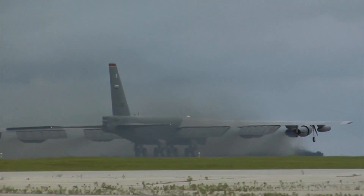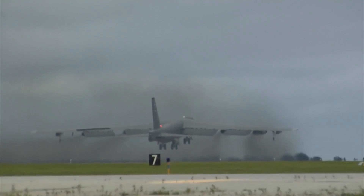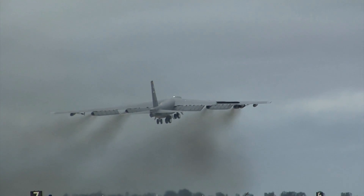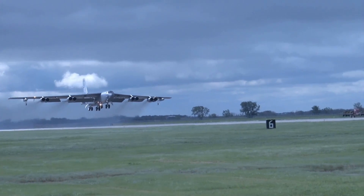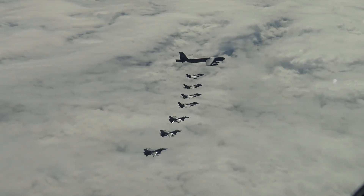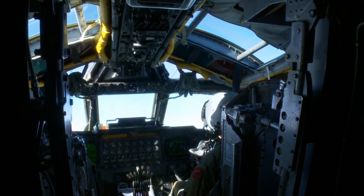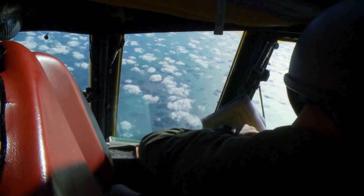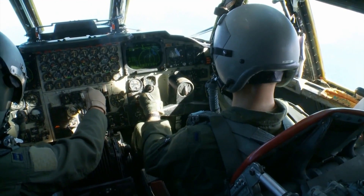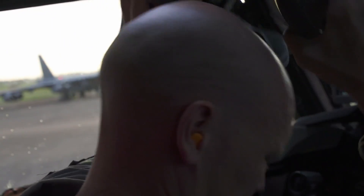In a conventional conflict, the B-52 can perform strategic attack, close air support, air interdiction, offensive counter-air, and maritime operations. During Desert Storm, B-52s delivered 40% of all the weapons dropped by coalition forces. It is highly effective for ocean surveillance and can assist the U.S. Navy in anti-ship and mine-laying operations. In two hours, two B-52s can monitor 140,000 square miles of ocean surface.